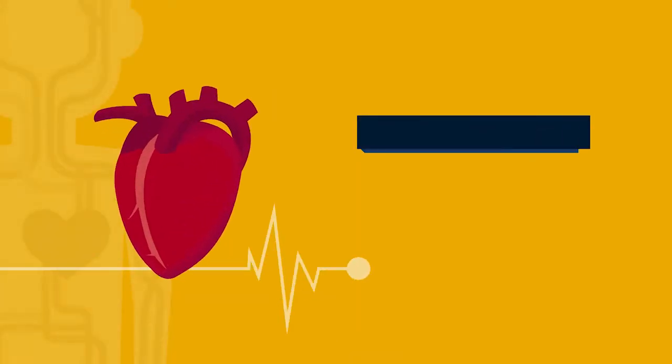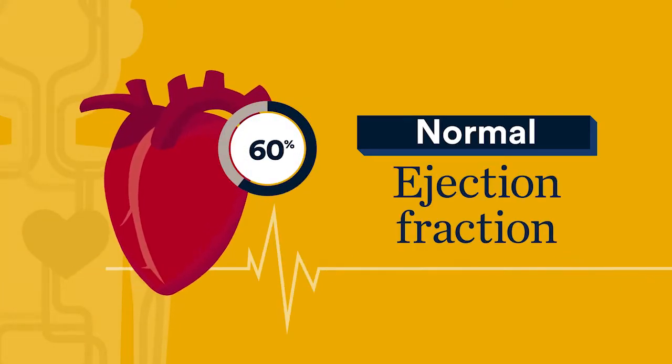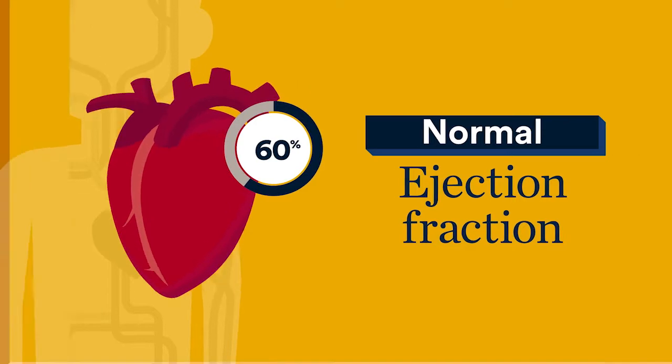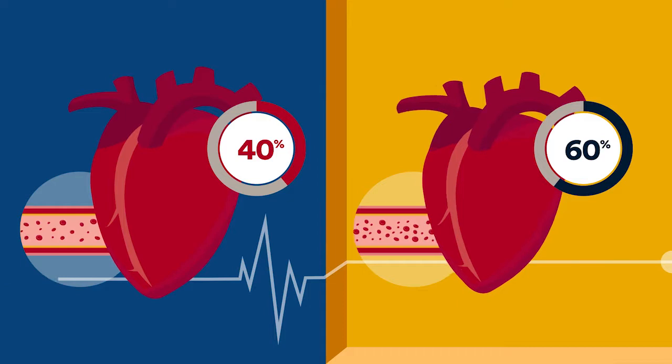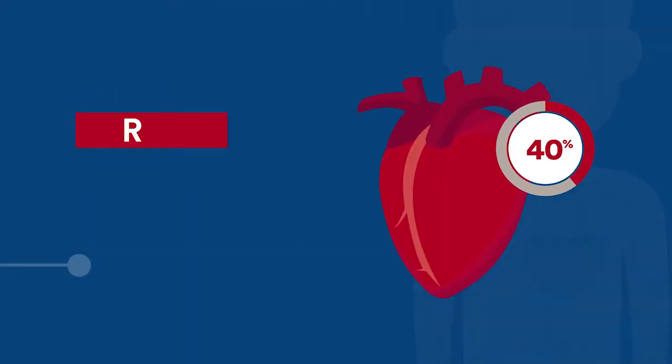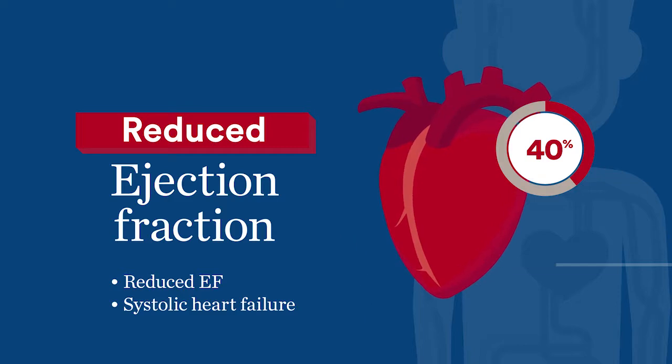Let's break it down. A normal ejection fraction is when 50–70% of the blood in the heart's chamber is pumped out during each contraction. But reduced ejection fraction occurs when less than 40% of the blood is pumped out to the body. Reduced ejection fraction is also called reduced EF, or systolic heart failure.